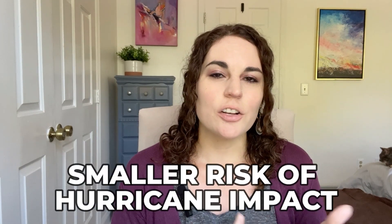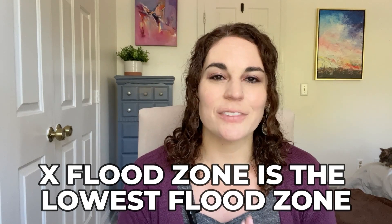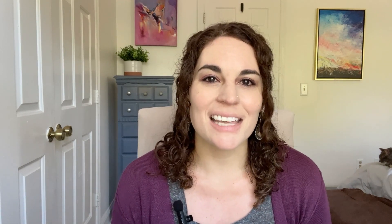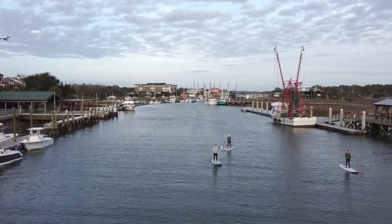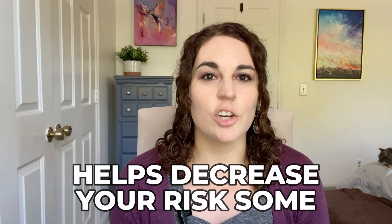On the flip side, Summerville being further inland means it has a smaller risk of hurricane impact. The X flood zone is the lowest flood zone in the Charleston area, and there are more homes in X flood zones further inland like Summerville than in Mount Pleasant. Mount Pleasant still has plenty of homes with X flood zones, which means flood insurance isn't required if you're getting a mortgage — anything above an X flood zone does require flood insurance.